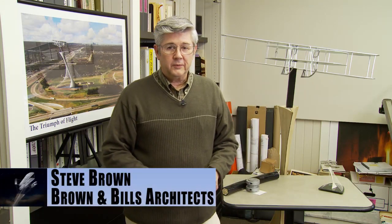I'm Steve Brown. I'm a partner with the architectural firm Brown and Bills Architects here in Dayton, Ohio, and I've been involved in the Wright Monument, now known as the Triumph of Flight, just about since its inception. At the beginning, the monument was envisioned to be a full-size replica of the 1905 Wright Flyer at the interchange of Interstate 70 and 75 north of Dayton, to represent our area's birth of the aviation industry.